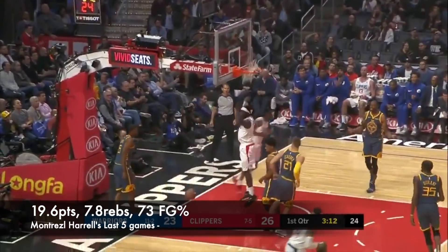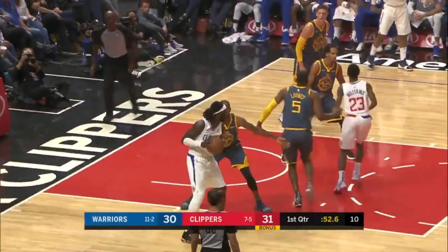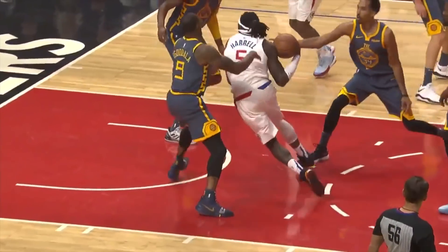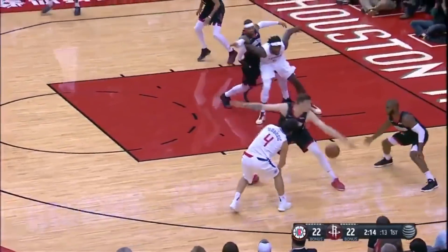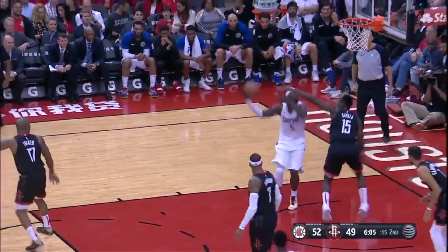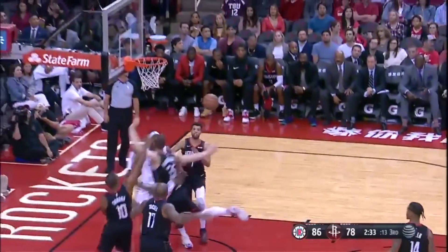In Montrezl Harrell's last five games, he is averaging 20 points, 8 rebounds, and shooting 73% from the field. Harrell hasn't been the best player on the Clippers, but he might be the most consistent and most relentless. He's only shooting 68% from the line, but he's getting to the free throw line five times a game this year, which is almost double what he shot last year. The two-man pick-and-roll game with Lou Williams has led to a lot of dunks and easy finishes. He can post up a little bit, and while he doesn't provide floor spacing, his at-the-rim efficiency is what makes him a useful offensive player at the five.